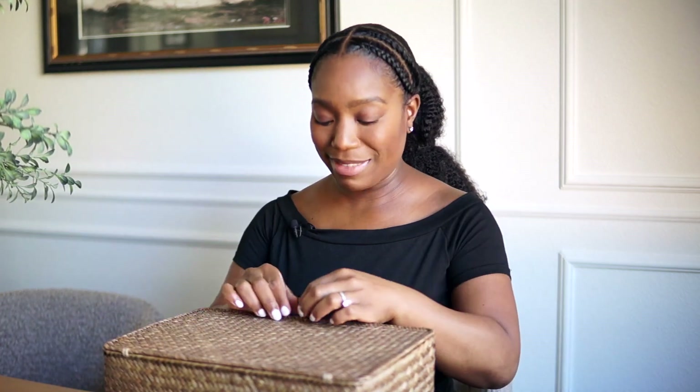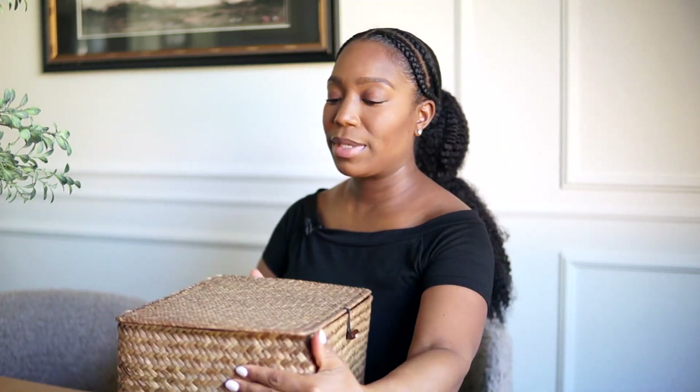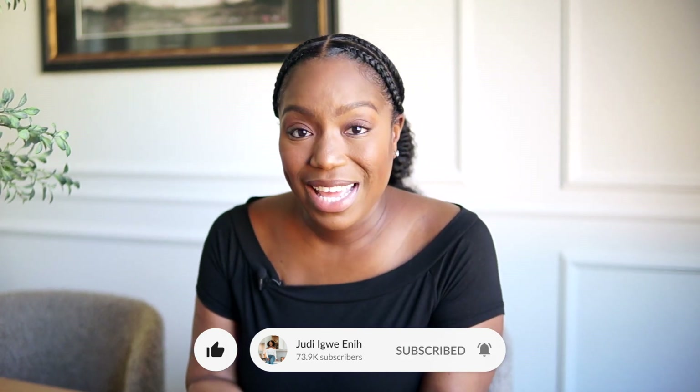That is pretty much it — this is my new makeup bin! I can put her anywhere in my home and you'd never know there's makeup in there. Hopefully this video helps you reorganize your makeup collection. We're jumping into spring, so spring cleaning is coming soon — you might as well start now and begin with your makeup. If you liked this video, please give it a thumbs up and subscribe. Thanks so much for watching, and as always I'll see you in the next one — bye!